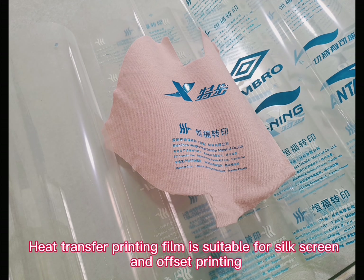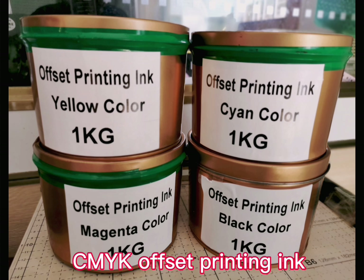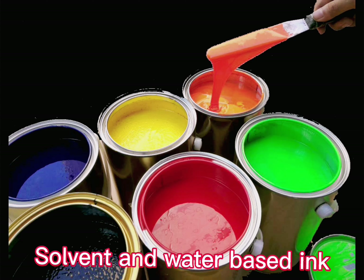Heat transfer printing film is suitable for silk screen and offset printing. CMYK offset printing ink, solvent and water-based ink.